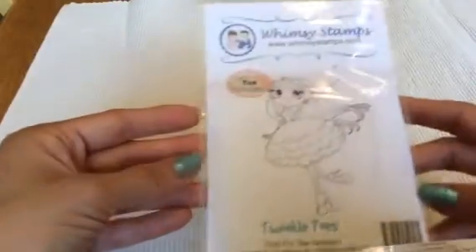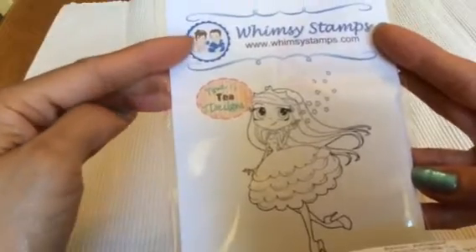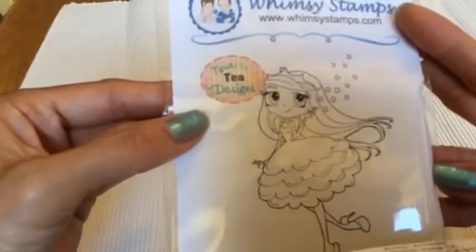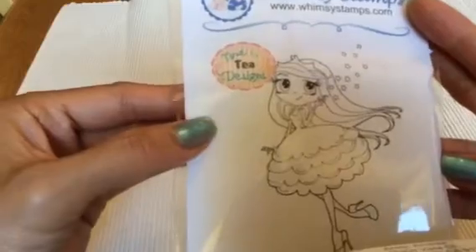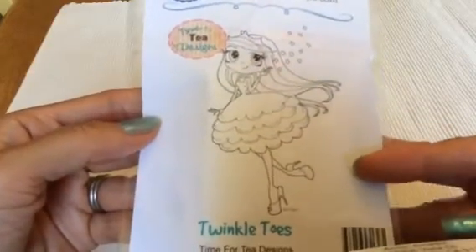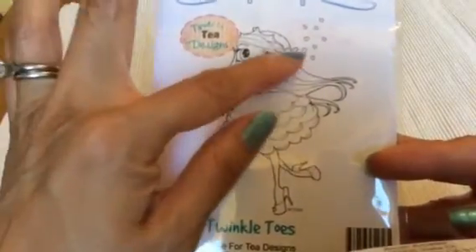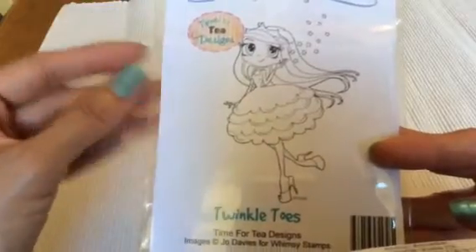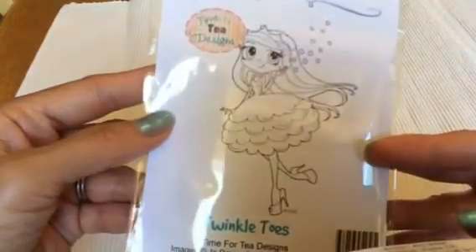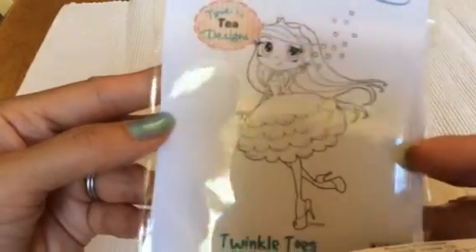And then this is my first rubber stamp from Whimsy Stamps, because I have a couple of their digital images. This one is called Time for Tea Designs, I think. And she is super cute — Twinkle Toes. Of course, my daughter liked her because she's wearing little heels. Look at how cute that is — there are little stars that she's kind of thrown out or something. Isn't she cute? She's like a little princess. I think she has a crown on her head. So, so cute.